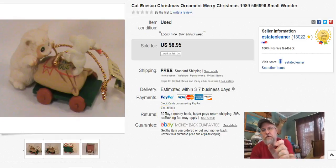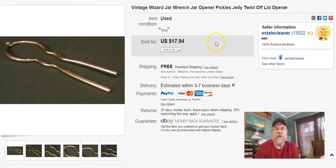Next, this cute little guy — it's a little cat, a miniature ornament. I paid 50 cents for him. I listed it December 1st, 2015, so he's been listed a long time. He sold February 24th and I got $6.50 free shipping — it cost me $2.67 to ship. Next is the Wizard jar wrench. I sell these every single time I get them. I paid a quarter, listed it February 23rd, sold it February 24th — one day later — and I got $10.76 free shipping.